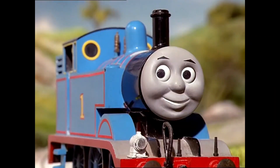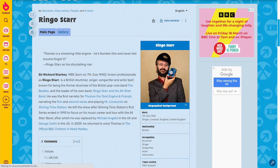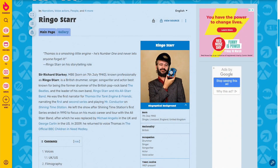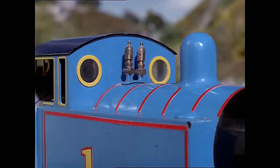And if you didn't already know, Ringo Starr is also famous for this: Thomas is a tank engine who lives at a big station on the island of Sodor. He's a cheeky little engine with six small wheels, a short stumpy funnel, a short stumpy boiler and a short stumpy dome.